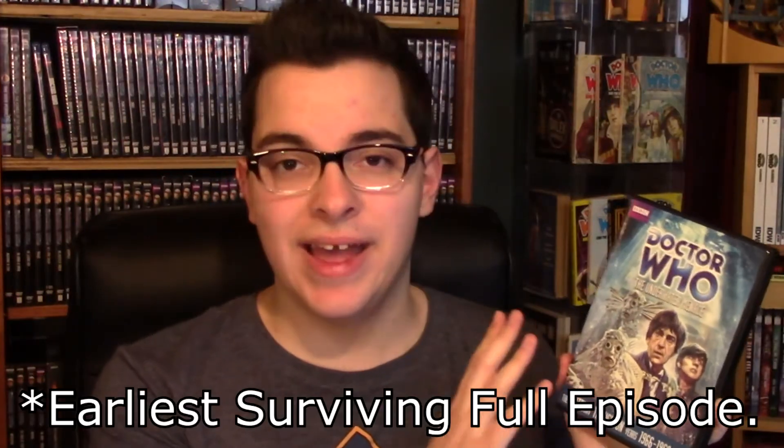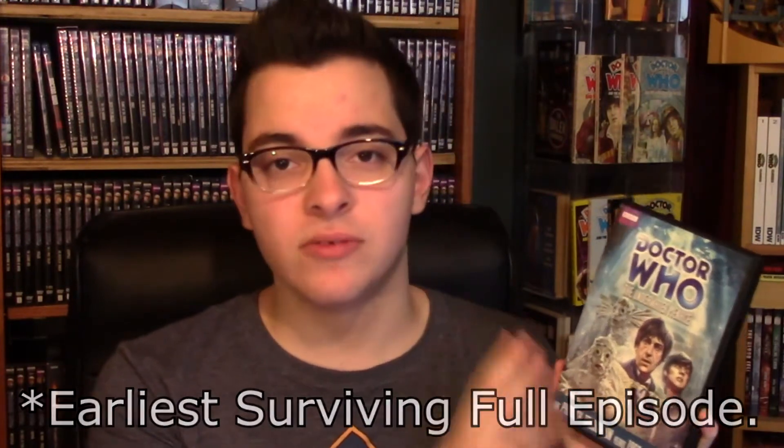For a long time, there was just one surviving episode from this story. In 2011, the second episode from this story was recovered, and it was supposed to get animated, but it never did. It was released with a rather shoddy reconstruction, and a lot of people don't like it. However, it is the earliest surviving footage we have of Patrick Troughton as the Doctor and Fraser Hines as Jamie McCrimmon. So for that reason, I would suggest getting this.